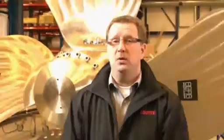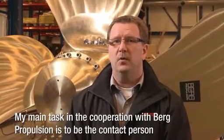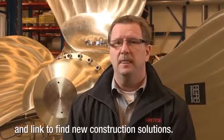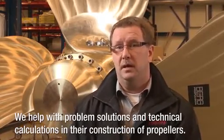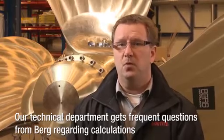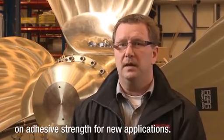What is the mission with Berg? The mission is to be a contact person and a link in the development of new construction solutions, to handle difficult problem solving, and the technical calculations in their propeller construction. The technical task force frequently addresses questions at Berg regarding load calculations in new applications.